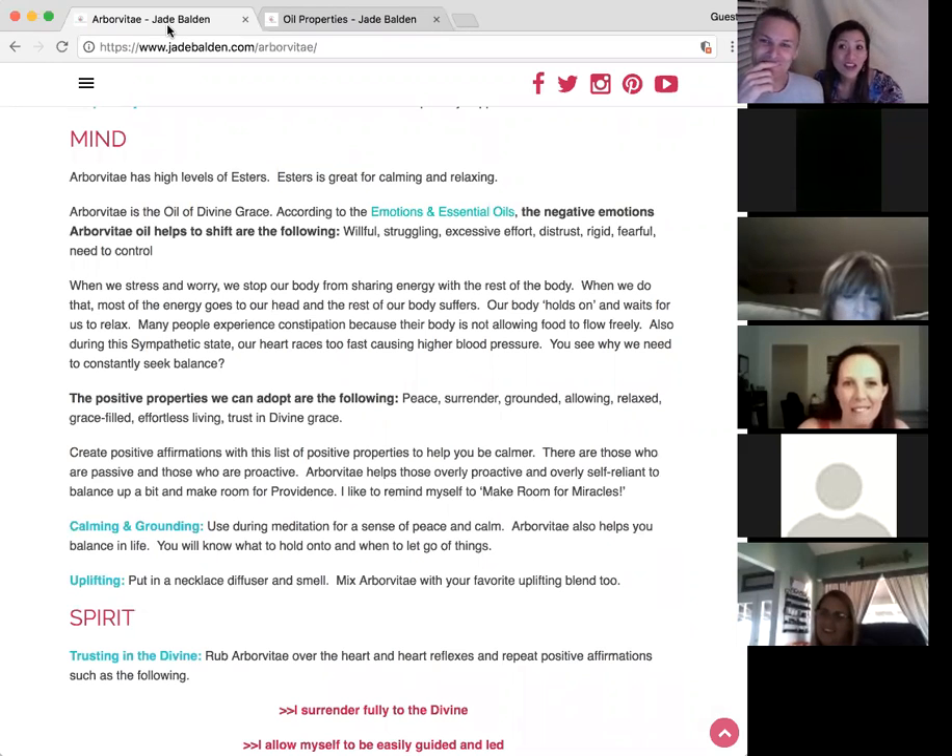It's called the oil of divine grace — so beautiful. The negative emotions it shifts out are: willfulness, struggling, excessive effort, distrust, rigidity, fearfulness, and the need to control.